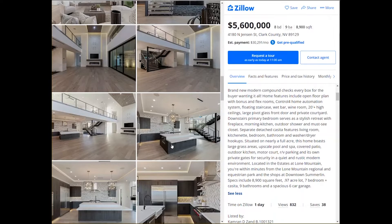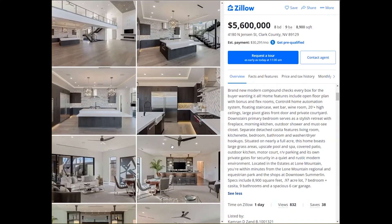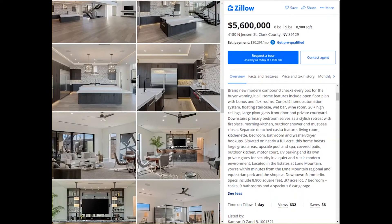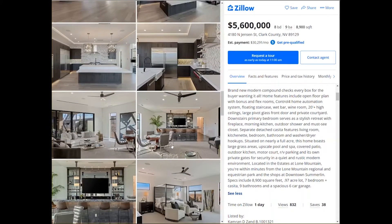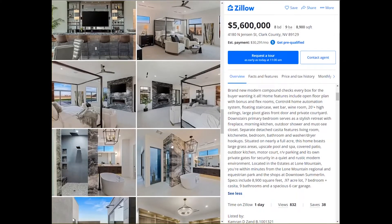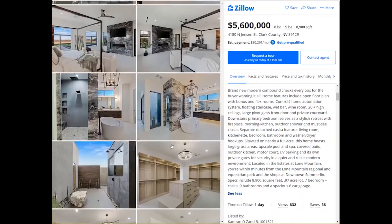It also has a motor court with RV parking and its own private gates for security in a quiet, rustic environment. It's located in the Estates at Lone Mountain, just minutes from the Lone Mountain Regional and Equestrian Park and the shops at Downtown Summerlin. This house is absolutely stunning — brand new and contemporary with all the features.